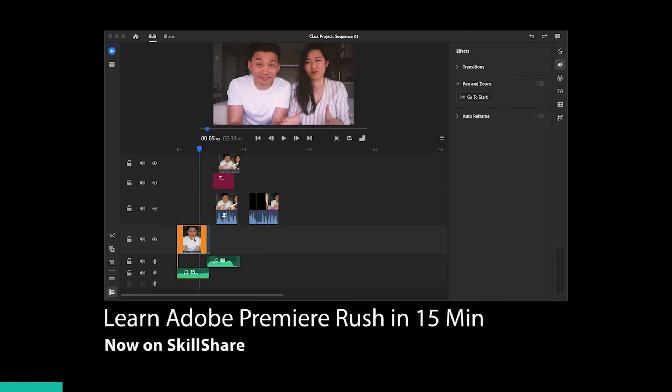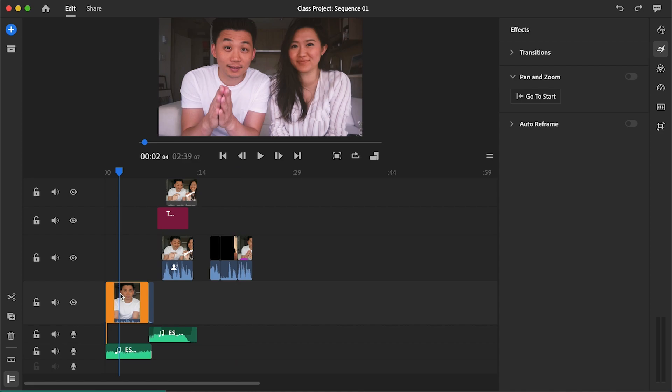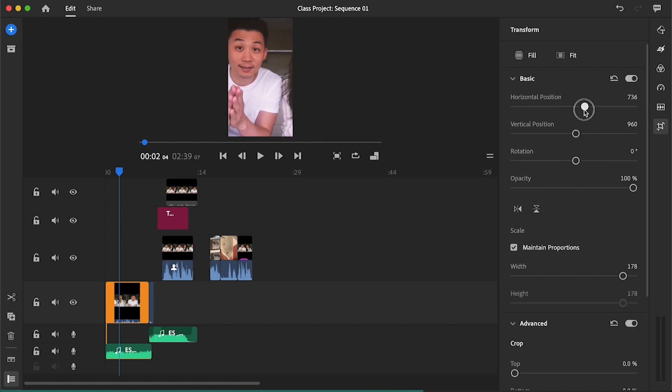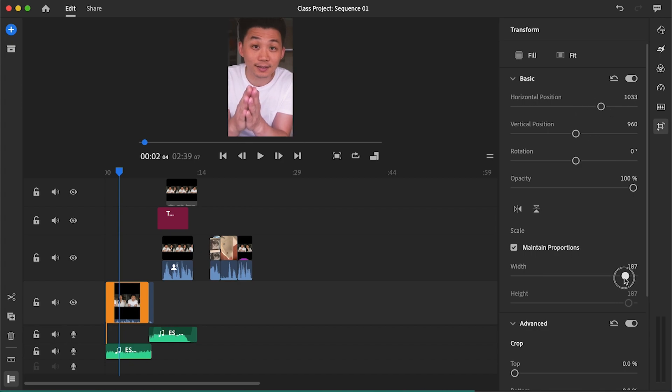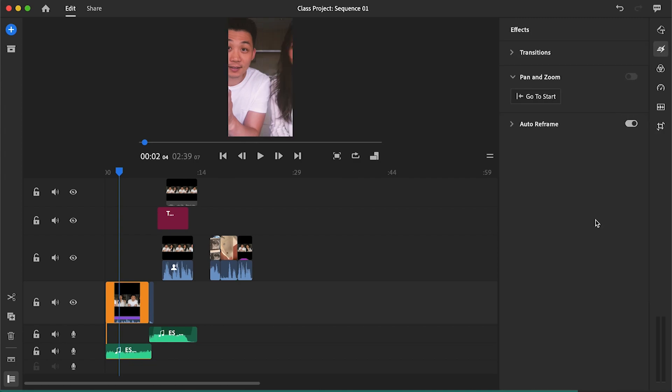Auto reframing is actually a feature that lives inside Premiere Pro but it's also available in Premiere Rush. Basically, if you've ever wondered whether you could shoot one video and make it work for both YouTube and Instagram — having both horizontal and vertical versions work within one edit — this is what you'll be interested in. By default, auto reframing won't be available because it only comes into play when footage doesn't fit the screen. For example, if you want to export to Instagram, you go over and change the aspect ratio from landscape to portrait. Normally you'd then have to manually adjust the position and scale for every single clip — which is a pain.